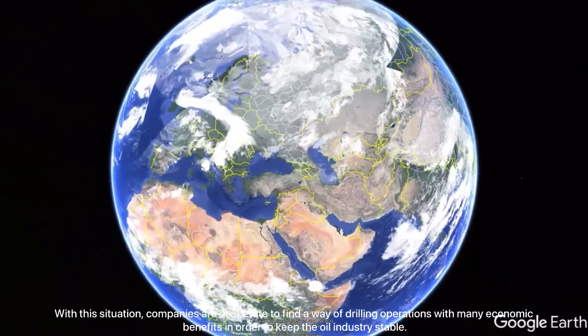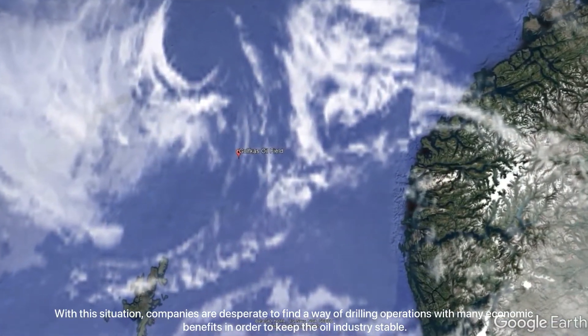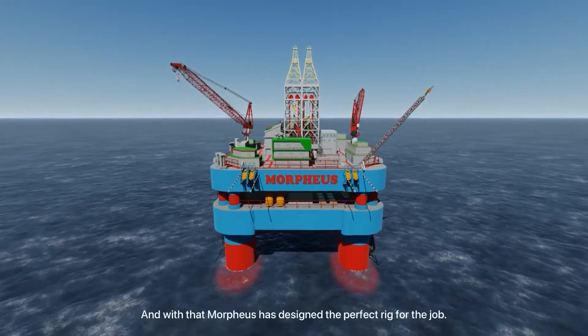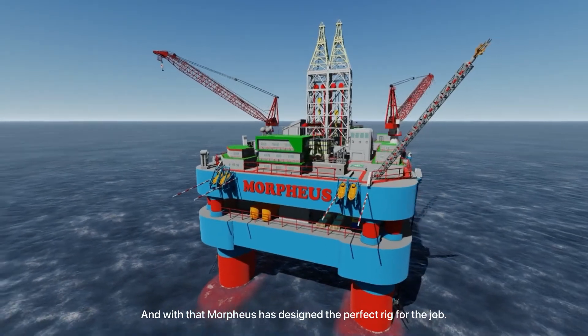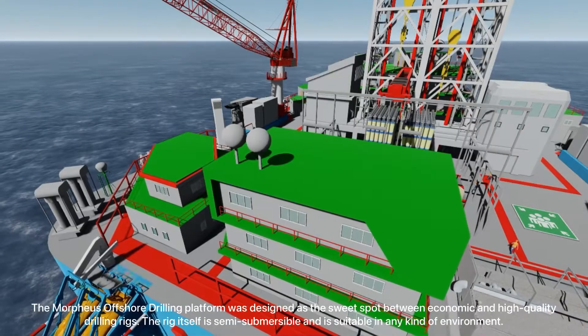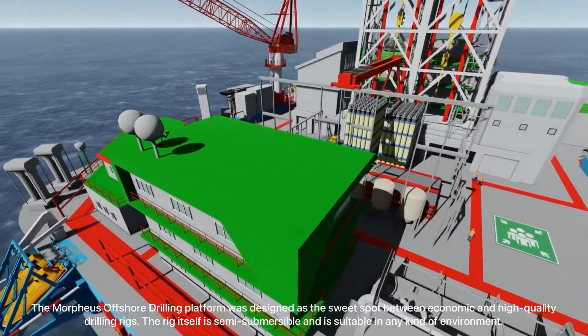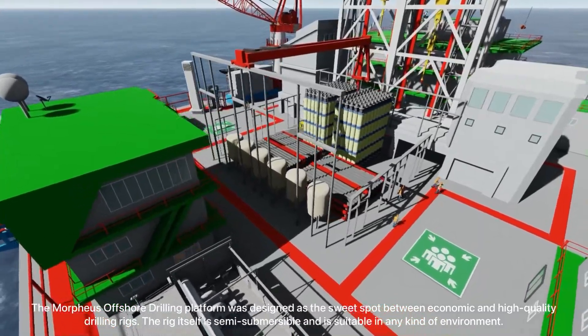Companies are desperate to find a way of optimizing drilling operations with many economic benefits in order to keep the oil industry stable. With that, Morpheus has designed a perfect rig for the job. The Morpheus offshore drilling platform was designed as a sweet spot between economic and high quality drilling rigs, and the rig itself is semi-submersible.